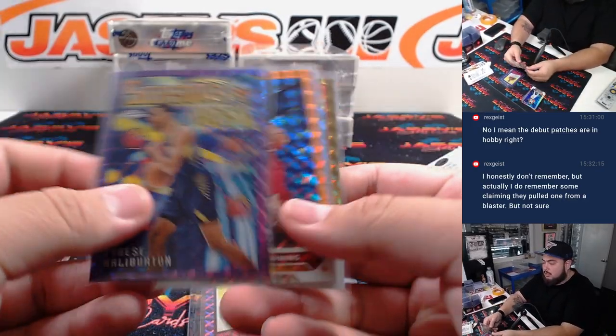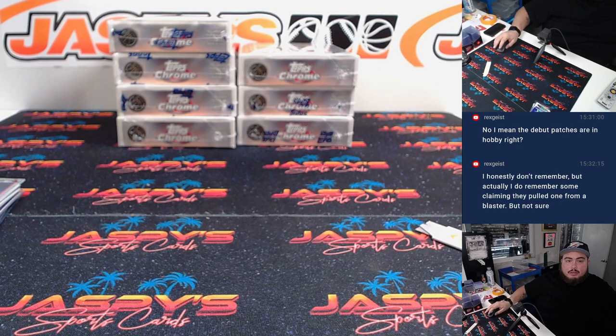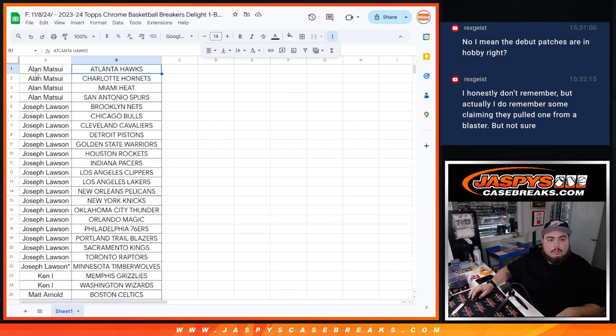There's the two autos — here are the numbered cards with the insert, no 1-of-1 here but maybe get a chance. Now let's switch scenes and double up the names. That's 4 entries for Allen, so that's 2. Joe, you had a lot of them — 18, so that's 9.